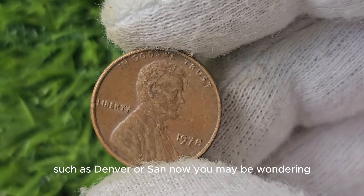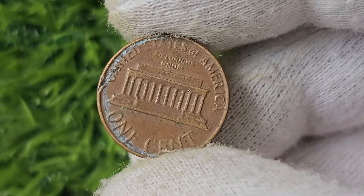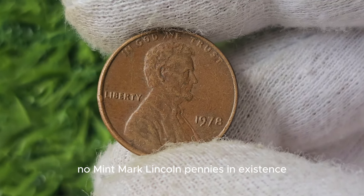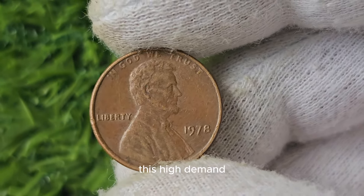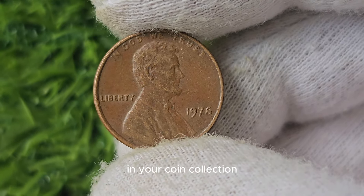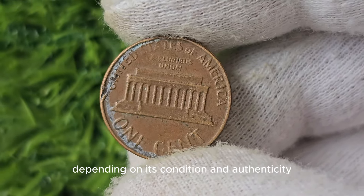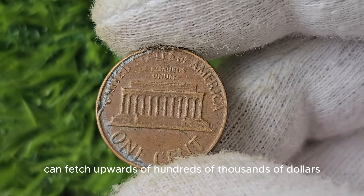Rarity plays a huge factor in determining the value of a coin. Since there are only a limited number of 1978 No Mint Mark Lincoln pennies in existence, the demand for them has skyrocketed among collectors. If you happen to come across one of these rare pennies in your coin collection or while searching through pocket change, you could be sitting on a gold mine. The value of a 1978 No Mint Mark Lincoln penny can vary depending on its condition and authenticity, with a well-preserved coin in mint condition fetching upwards of hundreds of thousands of dollars at auction.